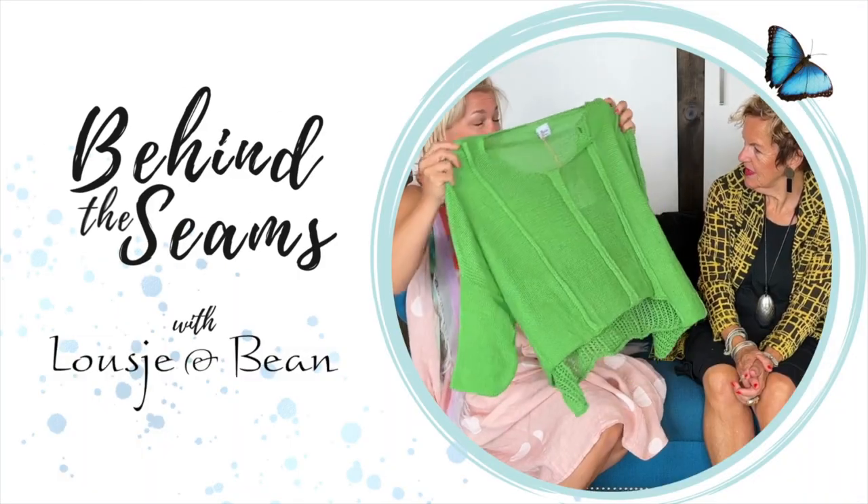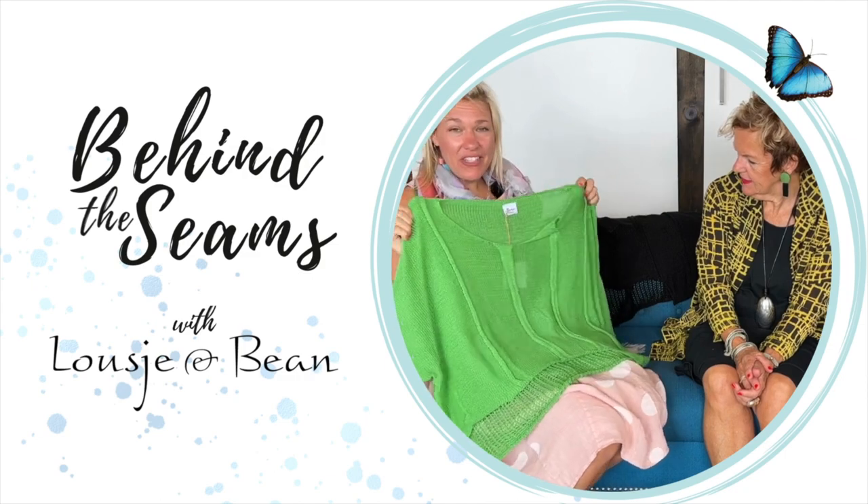Hello ladies and welcome to today's behind the scenes. Today me and Lucia have a really exciting unboxing of a past product that sold out very quickly that we brought back in a few new colors. Welcome lovelies. You will be very happy to see what is coming out of this box because you love the product and we were able to get more. Yeah, we were very very happy about that.